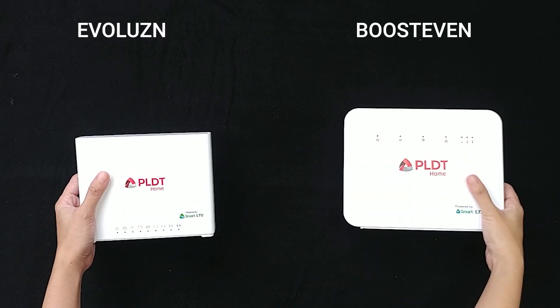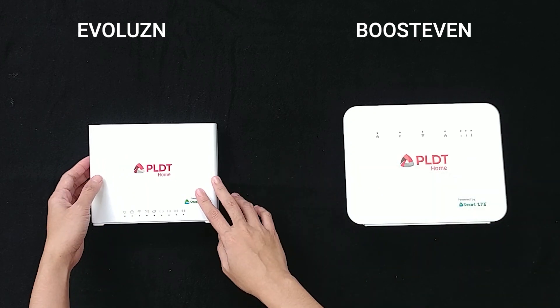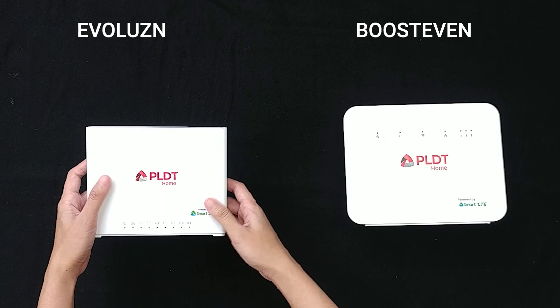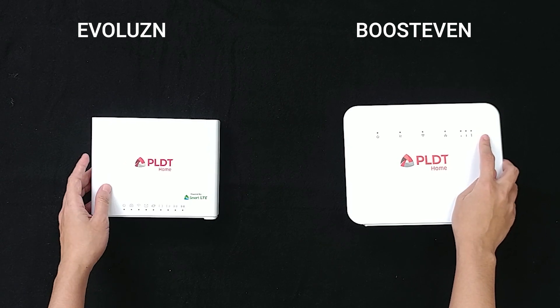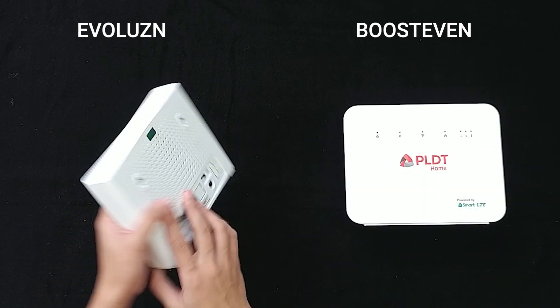As you can see, mas malaki ng kaunti itong Boost Even kesa dito sa Evolution. Yung light indicators nitong Evolution ay nasa baba, while yung indicators naman itong Boost Even ay nasa taas. Hindi ko na po i-elaborate yung mga indicators as you can read the manuals naman po.